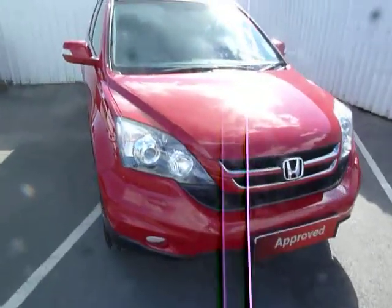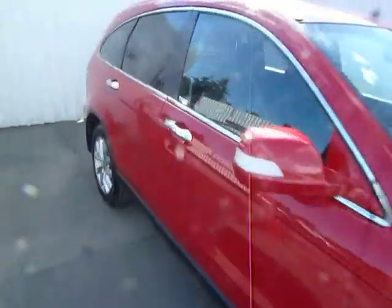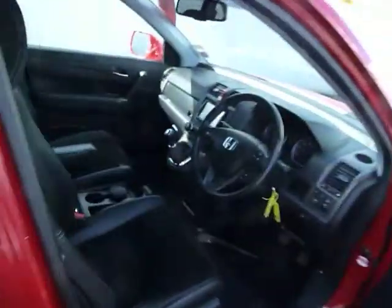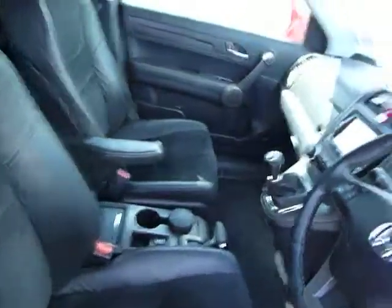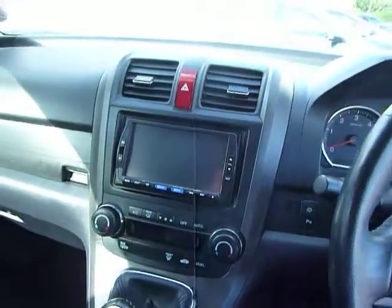This vehicle is on a 10 plate. It's done approximately 70,000 miles with a full service history. Inside you'll see there's the half leather, the satellite navigation. This is a manual vehicle — it's a six speed manual with heated seats.